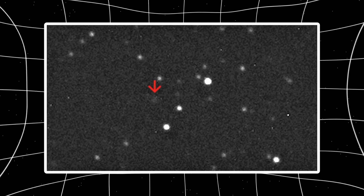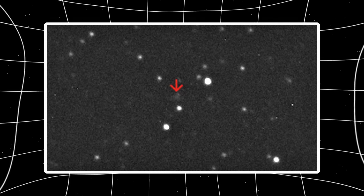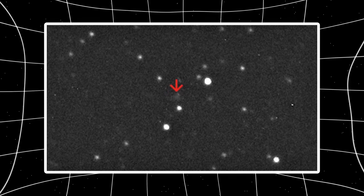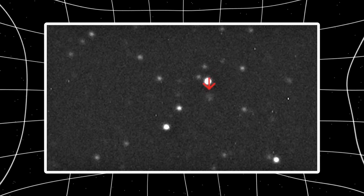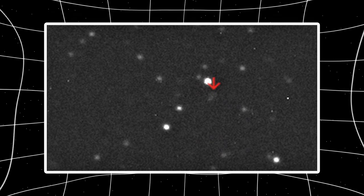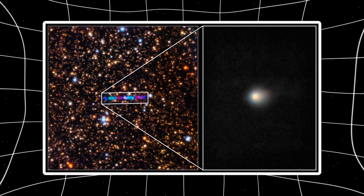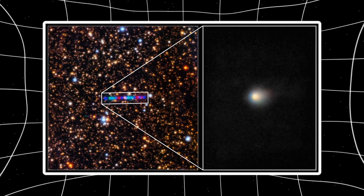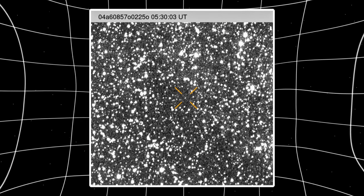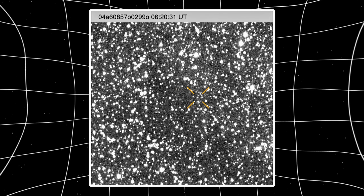Diatomic carbon C2 and cyanogen CN fluoresce green when solar UV excites their molecular bonds — standard comet chemistry. Except 3i Atlas showed minimal outgassing before perihelion. And now, months after closest solar approach while moving away and cooling, the green emission is intensifying. Solar heating drops with distance. Activity should be fading. Instead, it's ramping up. If you've been following 3i Atlas, wondering when visual confirmation would prove something fundamental changed, this is that moment.